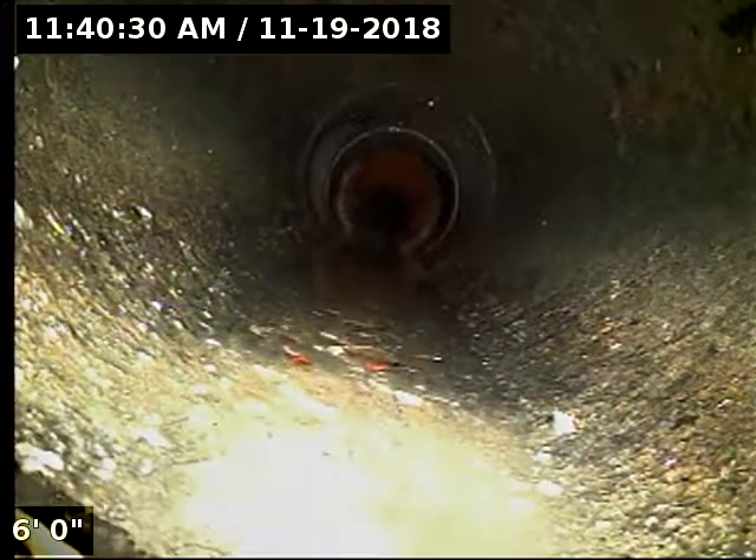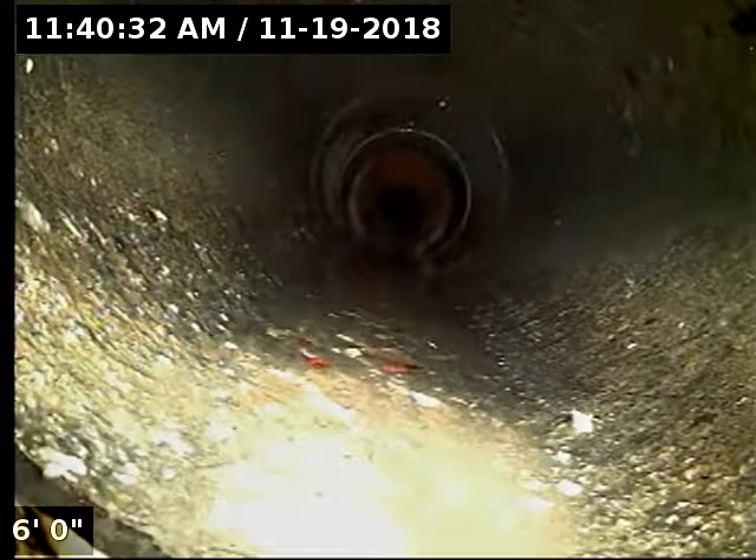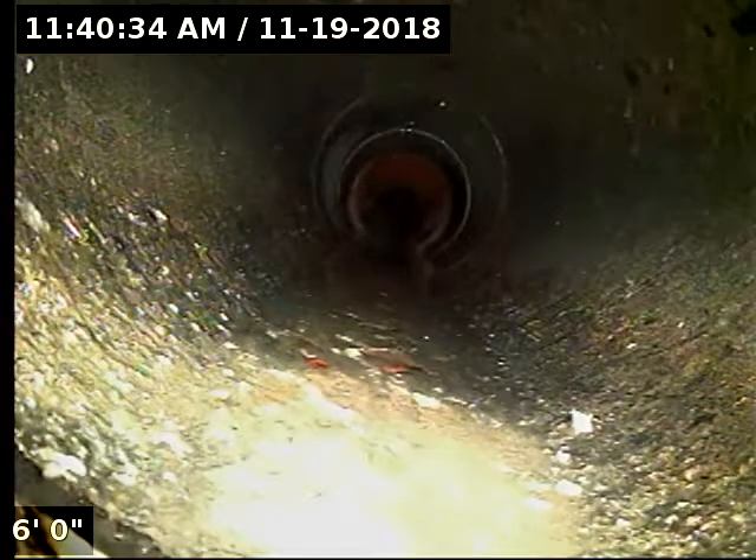We're going to use the garden hose to run water. It's just a much easier way to control the water flow than doing it from inside, and it mimics it perfectly.